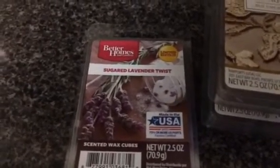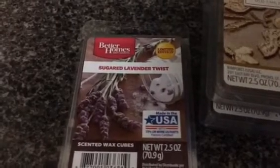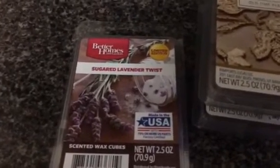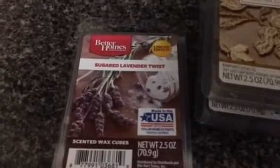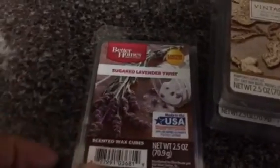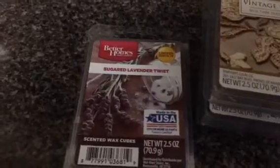You heard right, 50 cents. They were marked for $1, but when it scanned at the register, it scanned for 50 cents. So I was like, oh yeah, I got to get these. The ones I'm showing you now were regular price for $2.